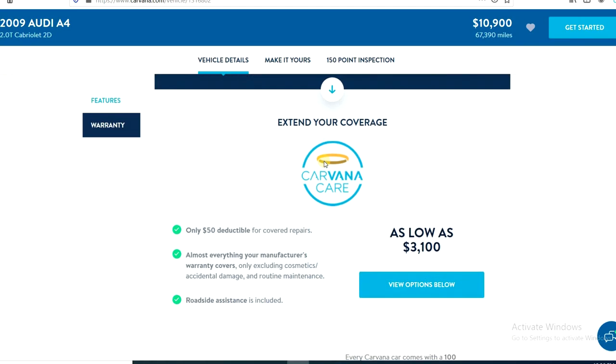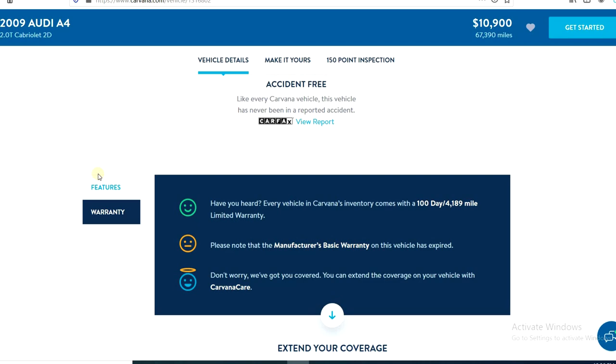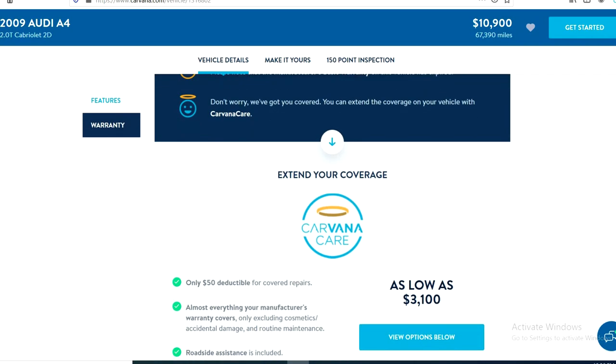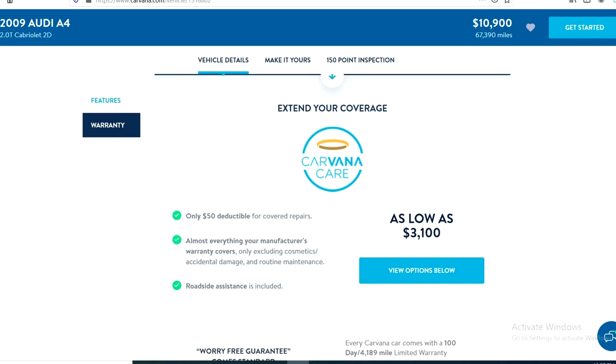Right here it tells you if they added or fixed anything on the vehicle, and it's also going to tell you the warranty. Every Carvana car comes with a 100-day or 4,189-mile limited warranty — whichever comes first — on the basic powertrain. That's standard across the board on every vehicle and they don't charge you extra for it.